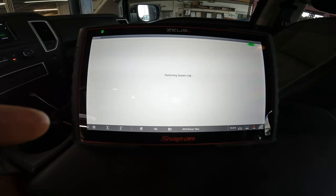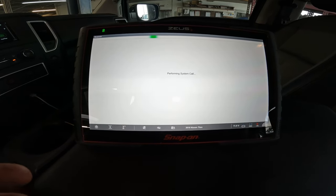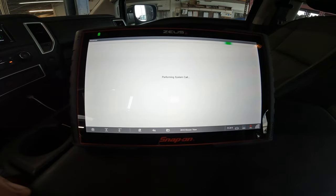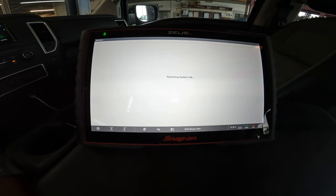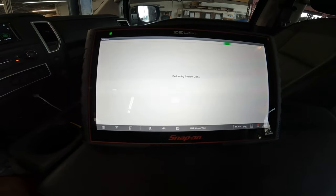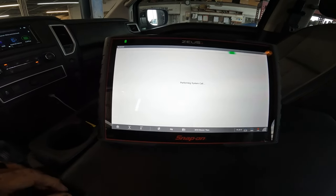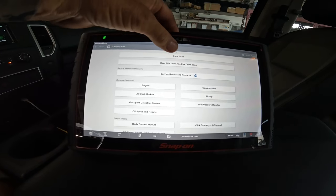With some of these tools — and this could be some people's issue — I actually had to get another subscription. When it says 'performing a system call,' some of the Chryslers and some of the newer cars, if you don't have this other program to link into, you can only do certain things. So when it says performing system call, I'm guessing this might be one of those. Alright, finally let me in.